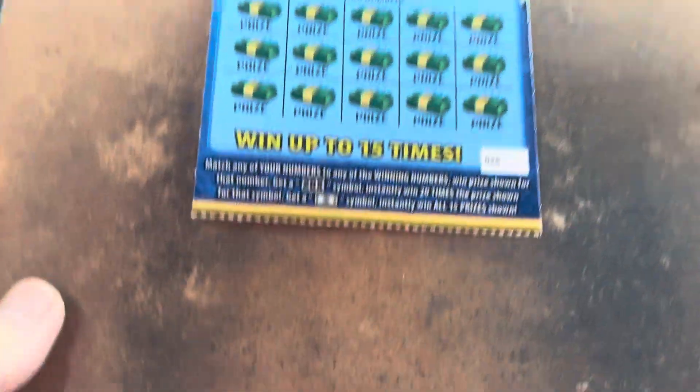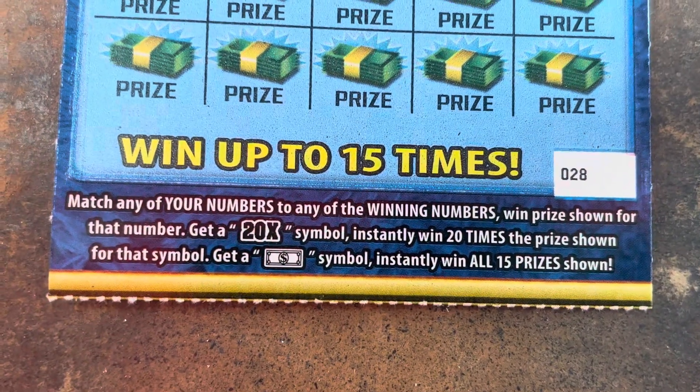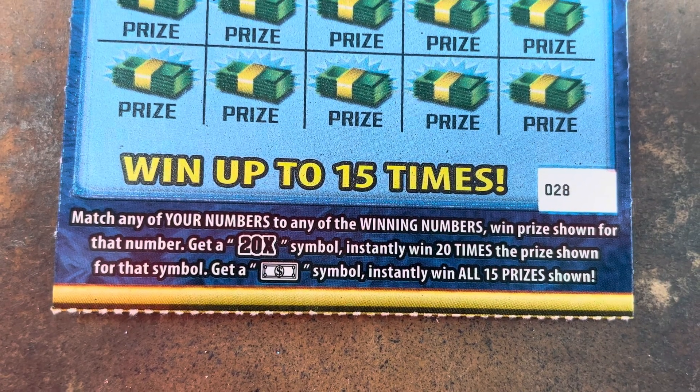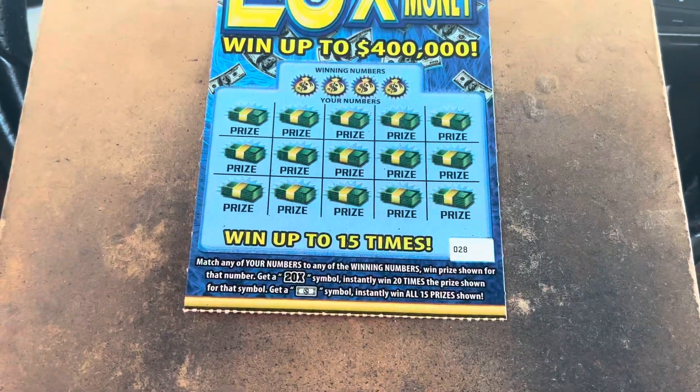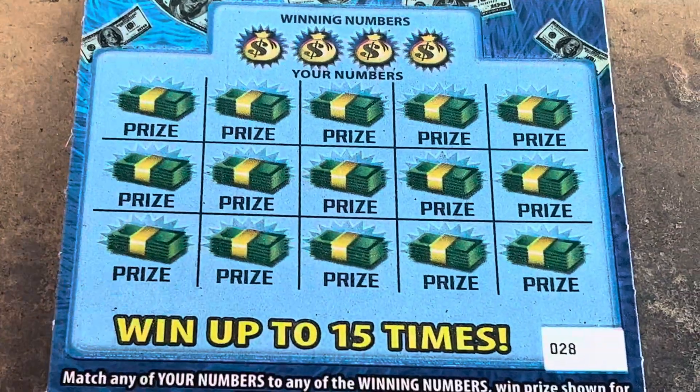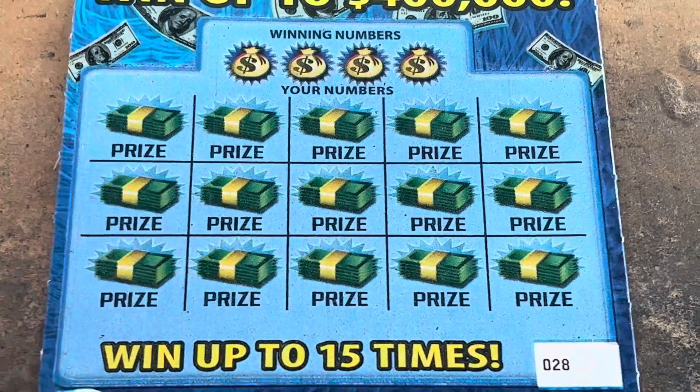It's a matching number game. There's the symbols — that dollar bill gets it all, but if we see the big bold 20x, it's going to give us 20 times the prize. Come on, let's get an icebreaker on our first ticket.